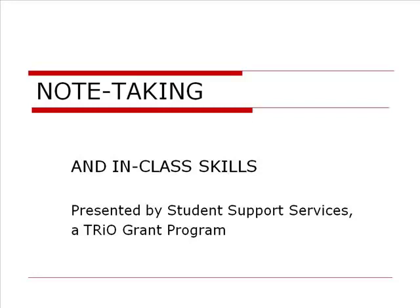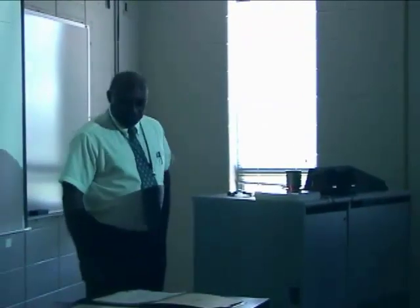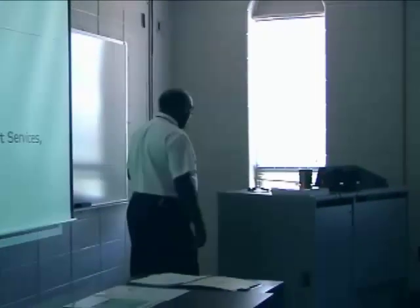I say this every week so far — this is one of the most important aspects of being a successful student that you can encounter. How you take notes will go a long way toward how much study time is required, how effective your study time is, and how successful you will ultimately be as a student.